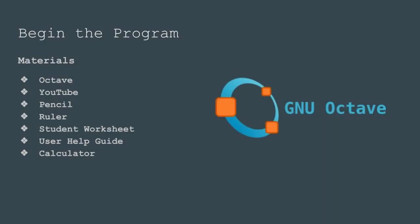In order to successfully complete Kepler Space Program Mission to Mars, students will use the following materials: Octave, YouTube, a pencil, a ruler, the student worksheet, the user help guide, and a calculator.